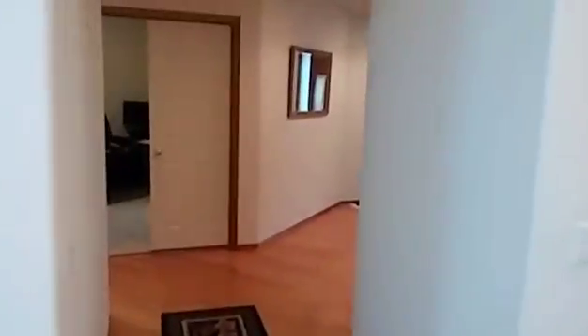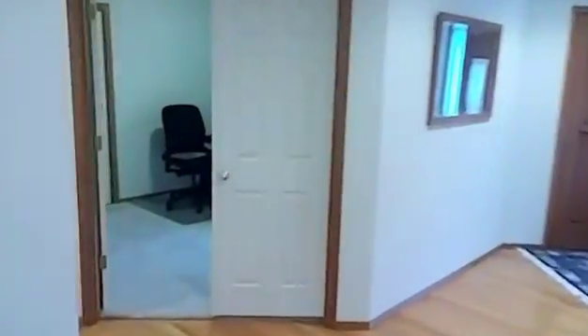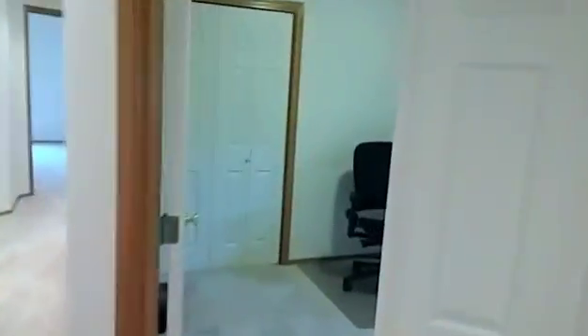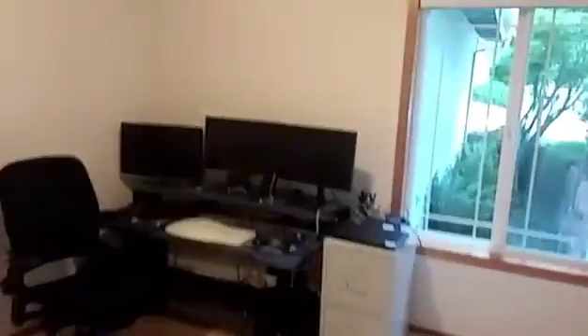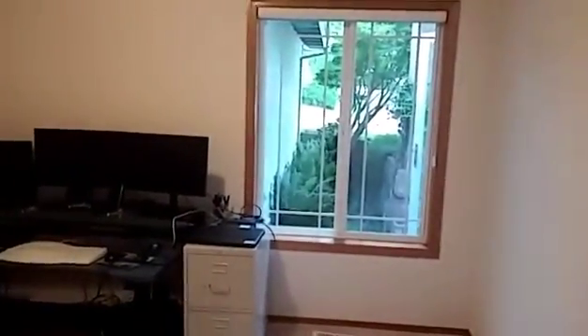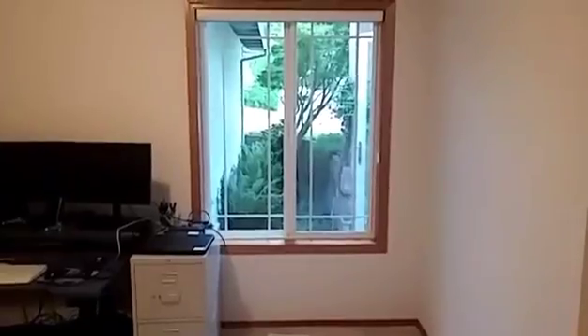We walk back into the fourth bedroom, or as we have it as an office, and this is the one right off of the front door.